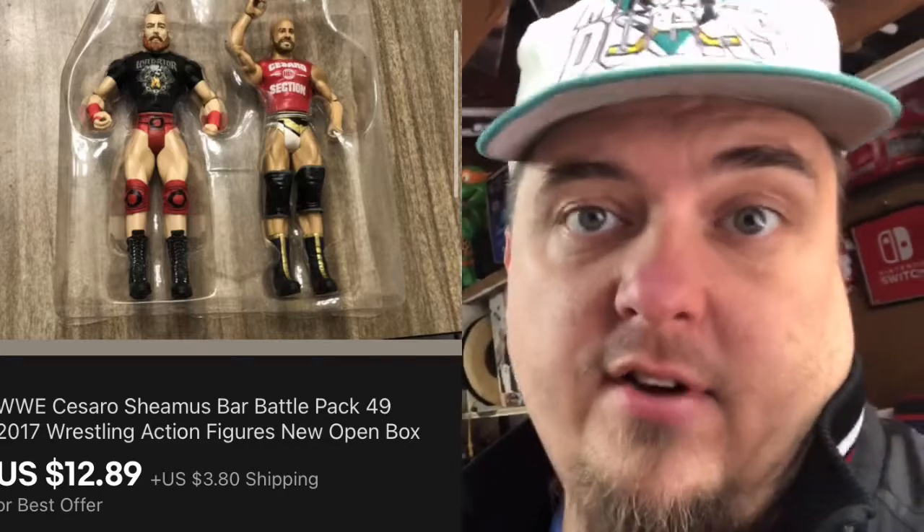I picked up these wrestling figures. I know some wrestling figures can be really good and some of them can be not very good. This is a two-pack and I paid $5 for it thinking that because they were new in package they would be good. I couldn't find a comp on them when I was at Goodwill so I took a chance — five bucks is not a big deal. These sold for $12.89 plus shipping and they sat around forever, so it wasn't really a good investment. I'll make $5 on my $5 in. But I'd rather pay $5 for something and make a little bit of money than leave stuff behind and not learn about it. Now I know not to buy these again.